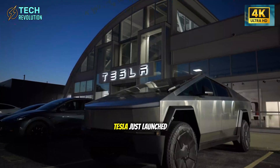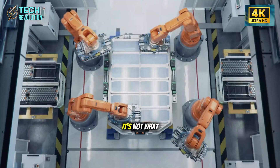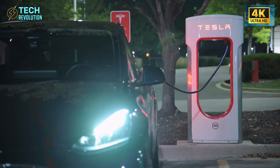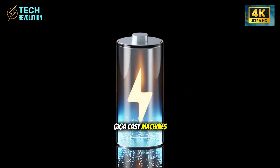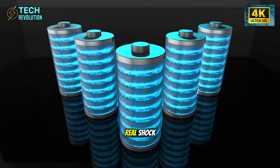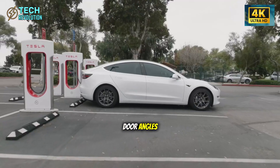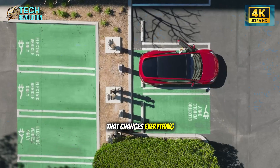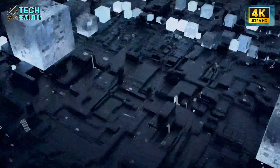It's finally here — Tesla just launched the Model 2 Senior Edition for under $30,000, and it's not what anyone expected. While other automakers take 12 to 18 months to build a production line, Tesla did it in 82 days with 6,500-ton gigacast machines and three battery options. This car was engineered specifically for drivers over 50, with wider door angles, softer controls, and a comfort-first design. Could this be the EV that changes everything for an entire generation?